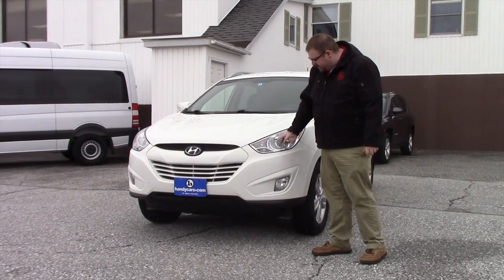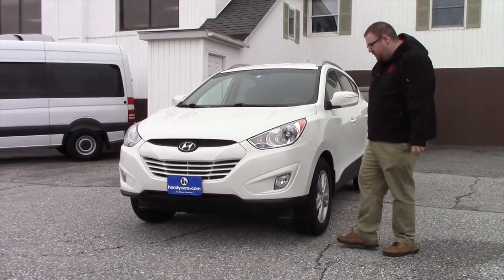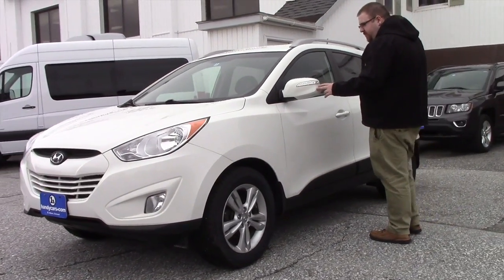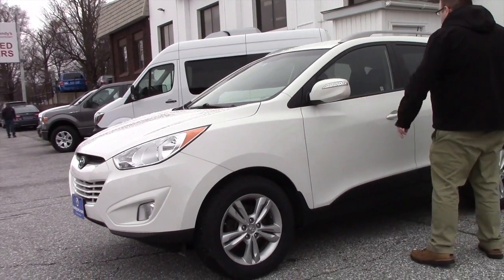This vehicle has the HID headlights with the fog lights integrated into your bumper. Coming down along the side, this has the color keyed mirrors as well like the Jeep, but this also has the turn signal indicators on your mirrors.